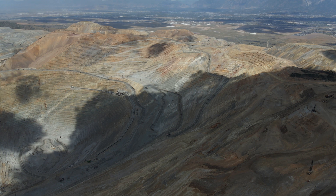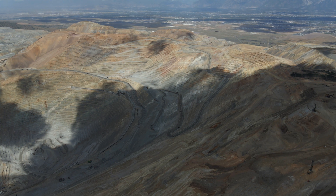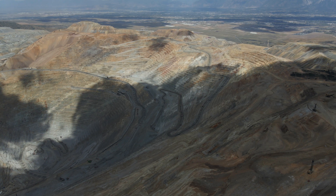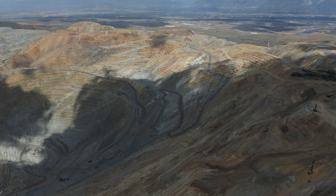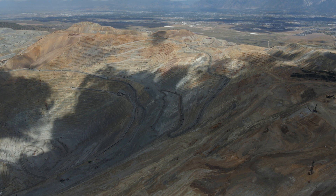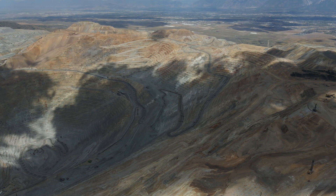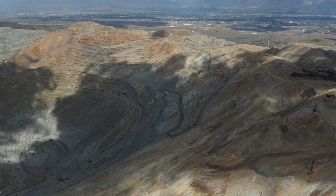It's an expensive operation. Each of those trucks — and I think there are just the dump trucks now — there's something like 60 or 70 of them, and they're like $3 million each. So there's a couple hundred million dollars just in the haul trucks, and that's not counting the shovels, the blasting drilling rigs, the other support vehicles, the conveyor systems, and all the other stuff that goes with it.